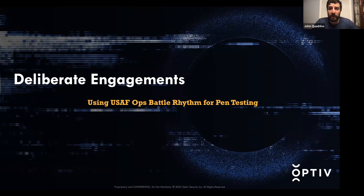Hi, I'm John Quadrino. I'm a senior security consultant with OPTIV, and I'm going to discuss deliberate engagements, pulling from Air Force operations battle rhythm and applying that to penetration testing.